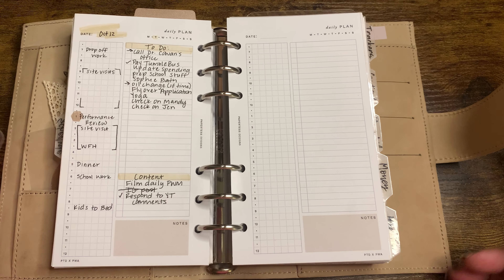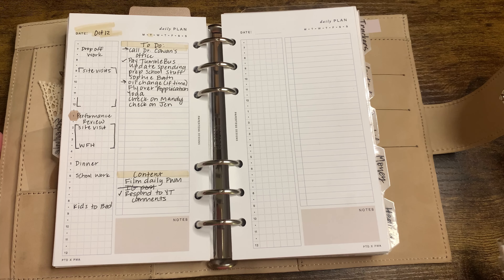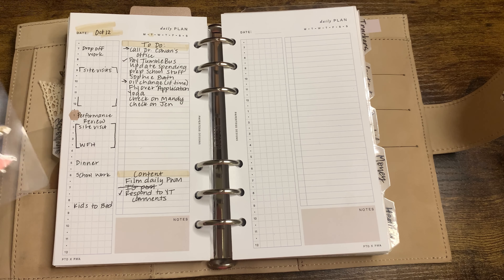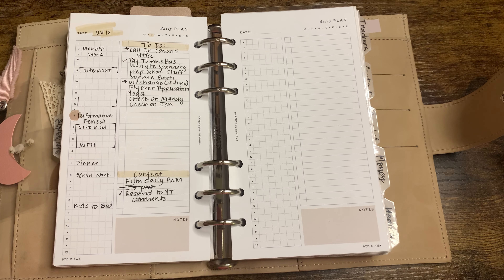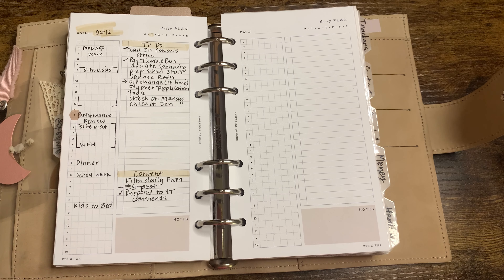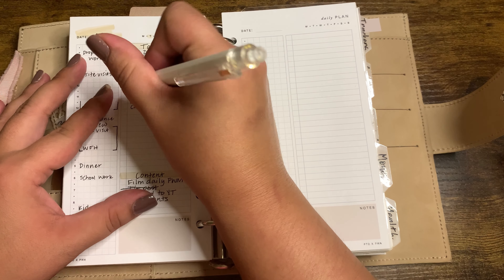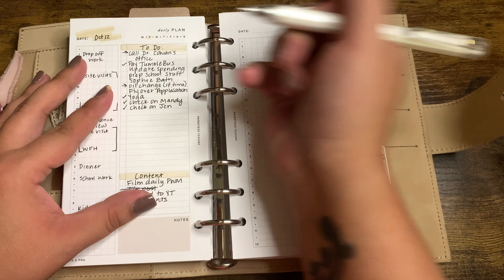I apologize for how the lighting is looking. I've got my handy dandy ring light on because it's the evening time. This is typically when I plan for the next day. So basically what I do is I'll go through all of my lists. My kids are at gymnastics right now, so I just did yoga and I checked on some friends.